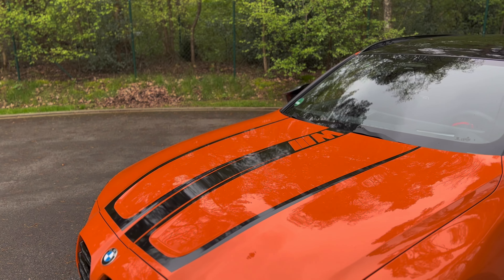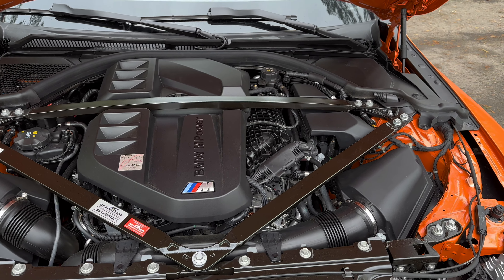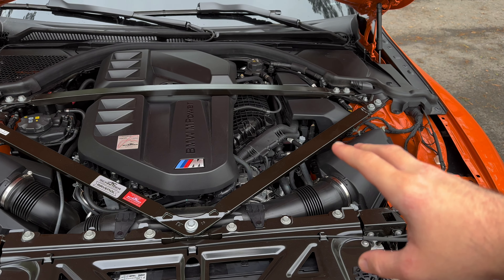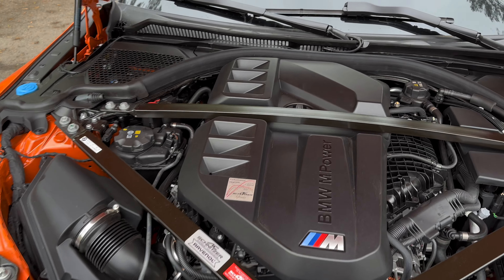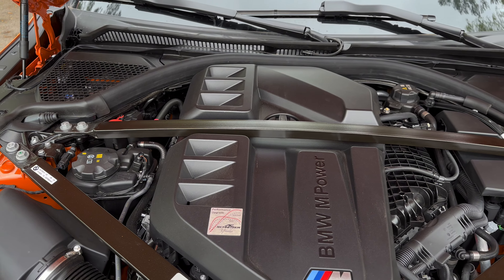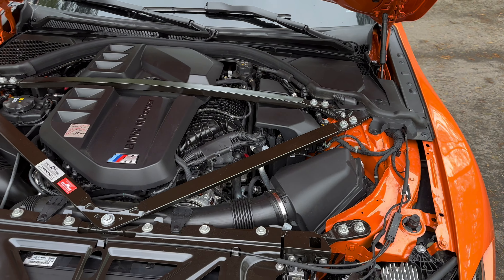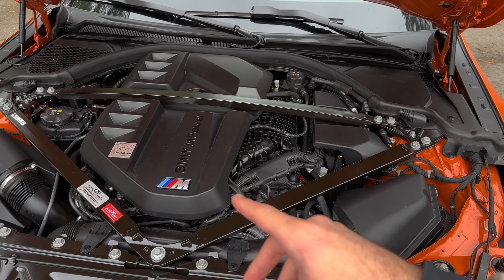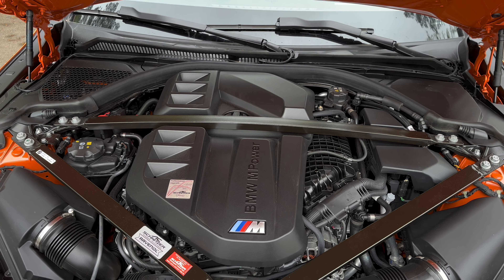Let's check out the engine. This is the engine of the BMW M3 Touring — the S58, a 3-liter inline six-cylinder twin turbo, which can be tuned to insane numbers. This one has 590 horsepower. We've got the struts, which are stock on the M3, and it just looks amazing. It also sounds amazing because we've got a different tuned exhaust, which you will see at the back. I can't wait to take it out for a drive.